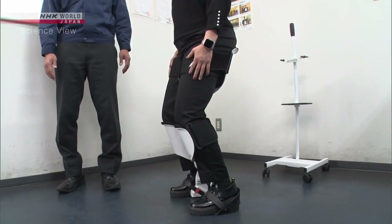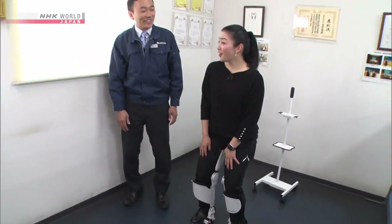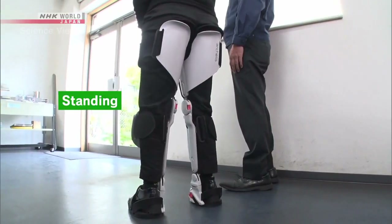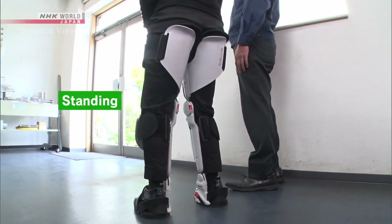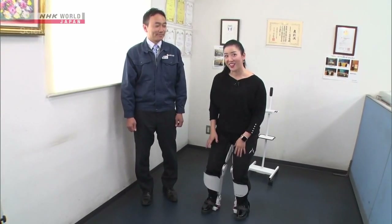Although it looks no different from standing, the user can be in a comfortable position as if sitting on a chair. Sitting and standing is easily done, too. You can't imagine that you're sitting down, but you are sitting down.